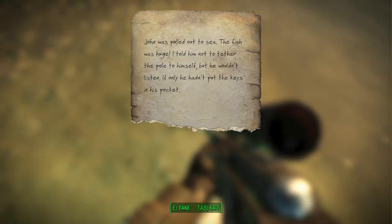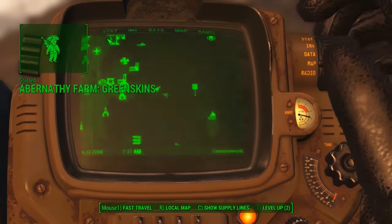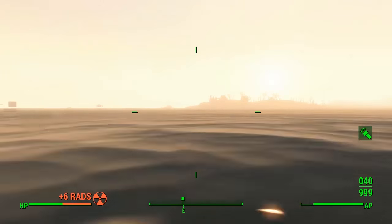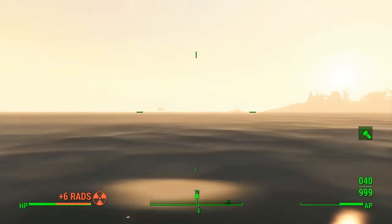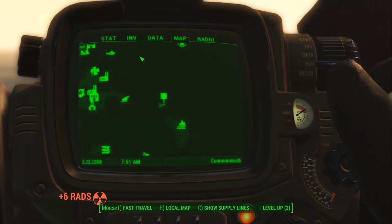This one is called 'Predator Becomes Prey.' It says: 'John was pulled out to sea. The fish was huge. I told him not to tether the pole to himself but he wouldn't listen. If only he hadn't put the keys in his pocket.' That's the second note — it will now highlight a waypoint on the map. The Minutemen quests keep adding markers, which is annoying, but this swim is quite long. Just hug the shoreline so you can see what's coming up.